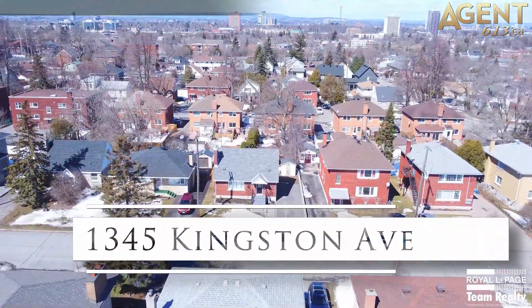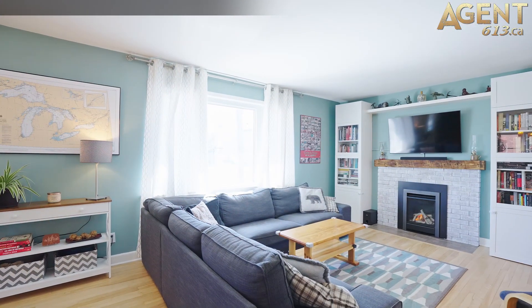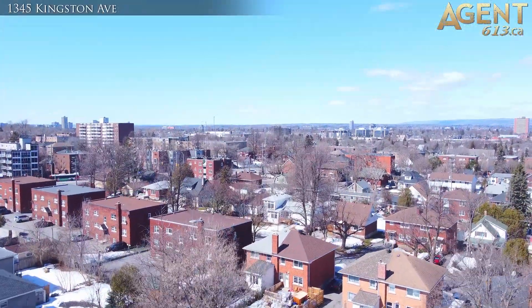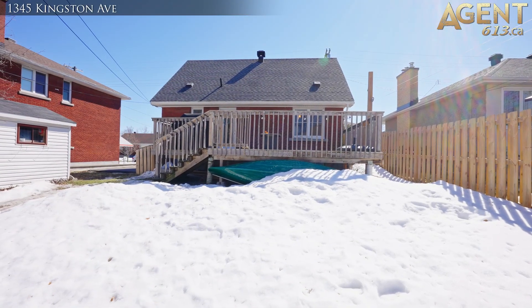This charming two-bedroom, one-bathroom, single-family home is centrally located in the gentrified Experimental Farm Carlington neighbourhood. Sitting on a beautiful 50 by 100 foot south-facing lot, the property is always basking in natural sunlight.